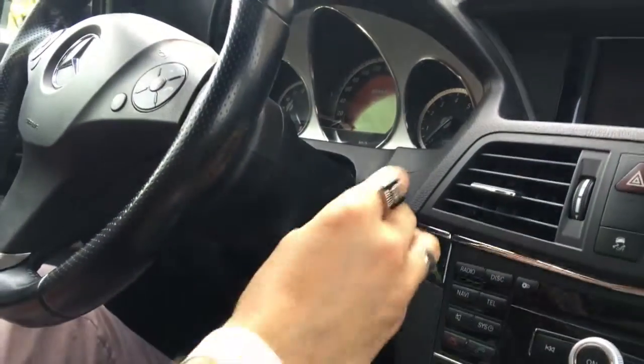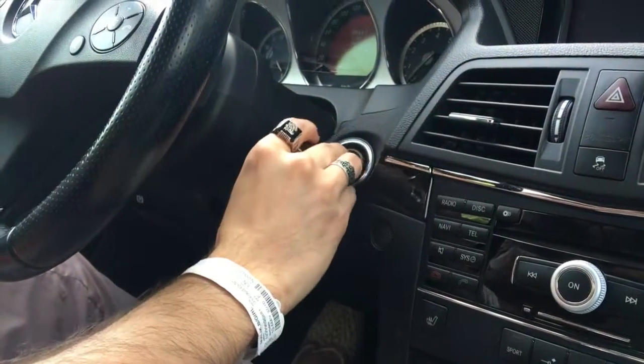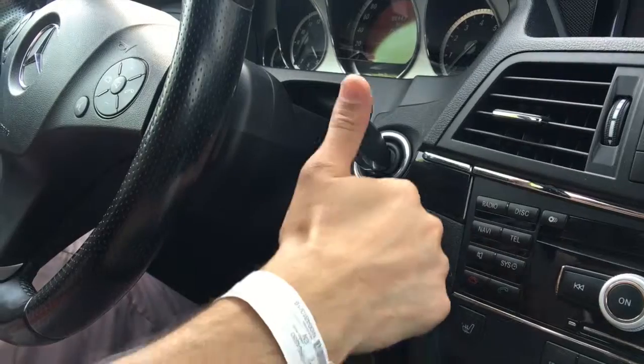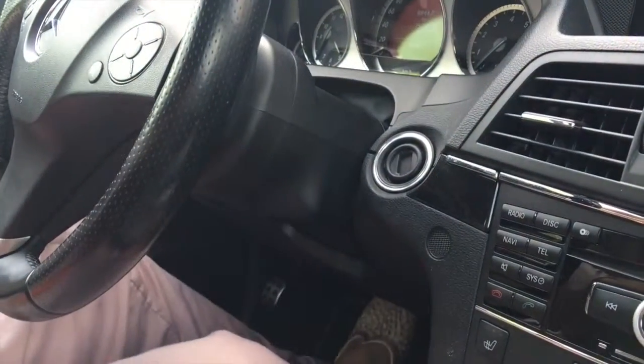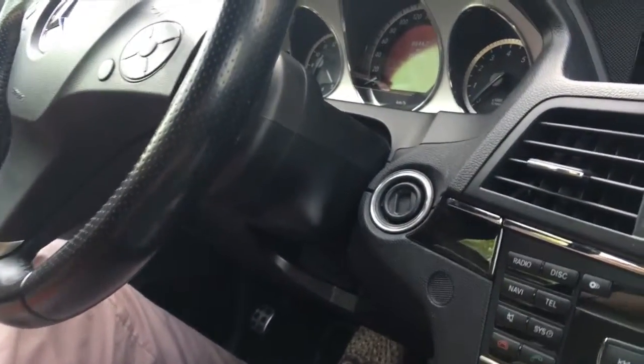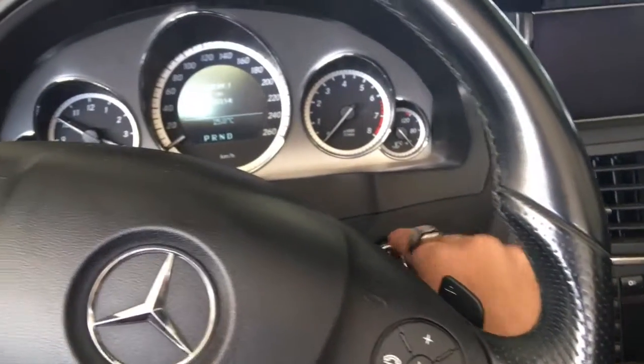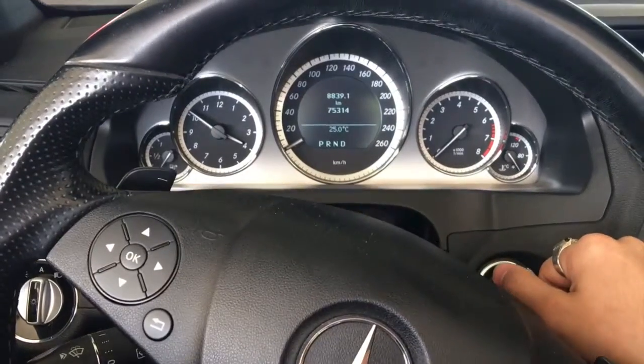Another cool feature: once you're ready to start the car, the steering wheel comes down to where you had it before. And once you're done, it actually goes back up, leaving enough space for you to exit without any trouble. I think it's about time we get this baby started and bring everything back to life.